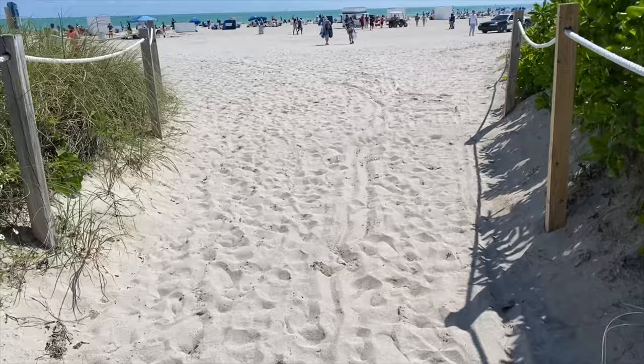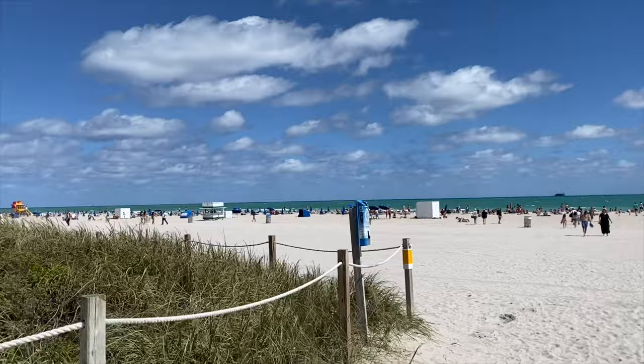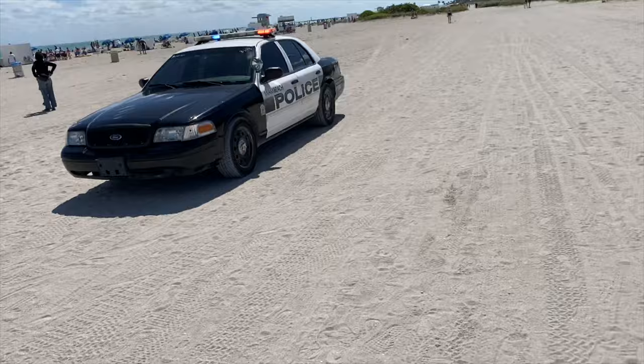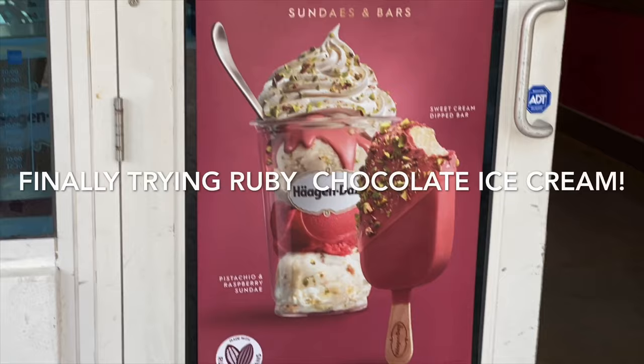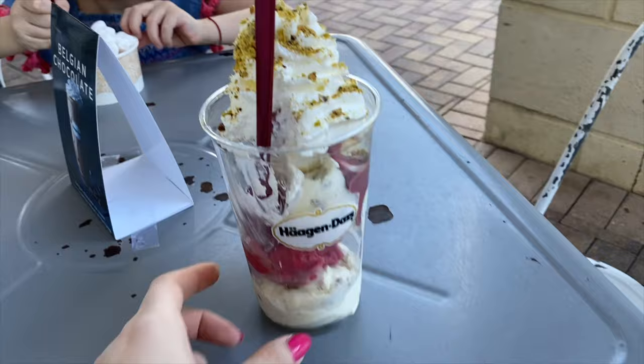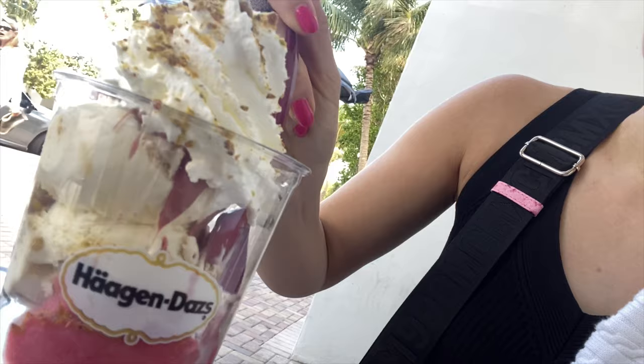I love beaches with sand so much more than with rocks, and the sun feels so good on my skin — I enjoy every single second. I cannot believe I'll be in cold New York tomorrow, so I need to take advantage of the sun and the warm wind. I did try ruby chocolate before, but I was dying to try ice cream with ruby chocolate. I picked the one with pistachios, pineapple, and coconut — and it is amazing.